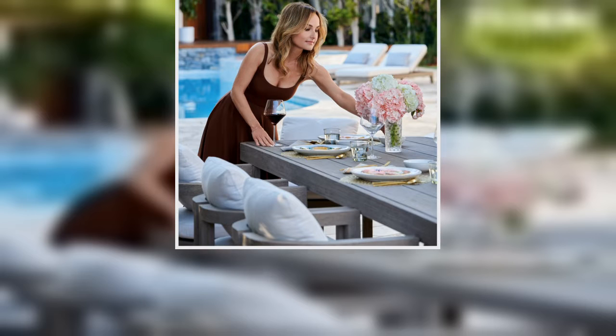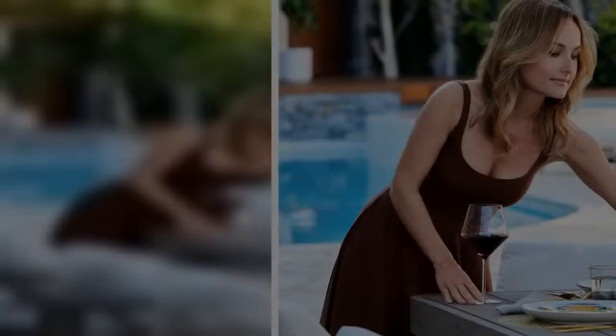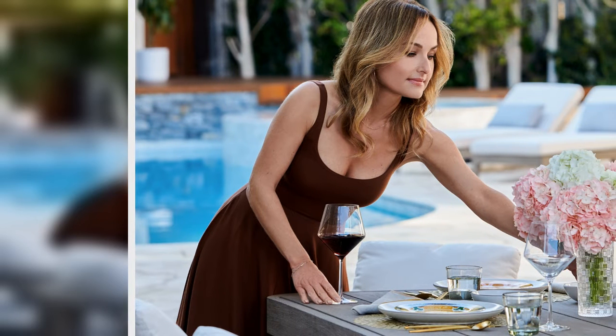After purchasing the property, the cookbook author and restaurateur decided to do a full remodel of the home. She teamed up with performance fabric company Sunbrella to outfit both her backyard and pool house, and People got a first look at the result.